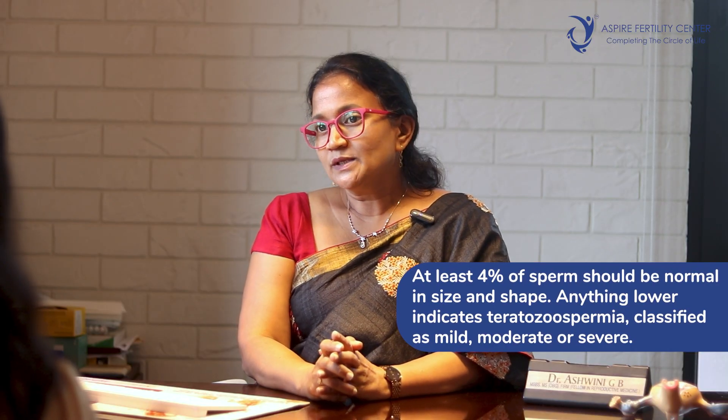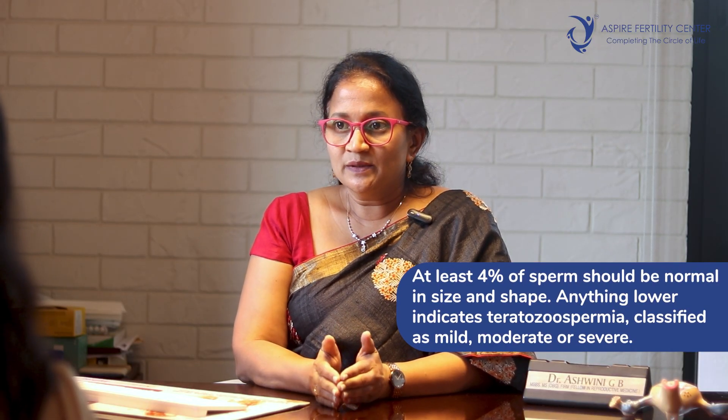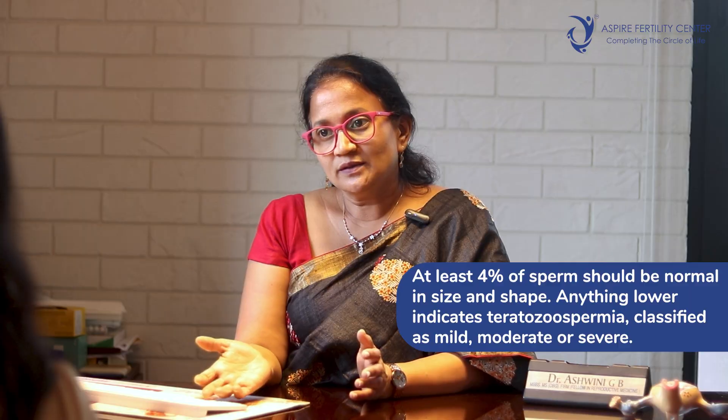Teratozoospermia is known to be one of the factors causing male factor infertility in couples, and evaluating it when found is very important. Ideally we expect at least more than four percent of sperms to be of normal size and shape. Any percentage lesser than four percent is called teratozoospermia, and this can be classified as mild, moderate, or severe depending on what percent of sperms are normal.